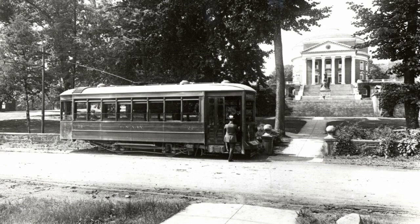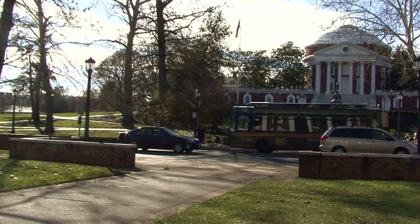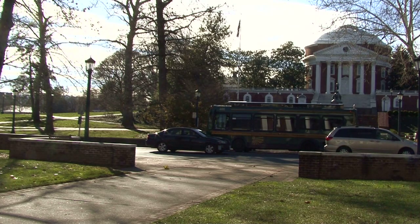Charlottesville's mule-drawn trolley cars went electric in 1893, and for many years, university students and faculty lobbied successfully against any extension of the local trolley line into the university community, arguing that the system's five-cent rides were not a modern convenience, but a tourist gimmick that would bring more unwelcome locals into the neighborhood. As suburbs like Fry Spring and Preston Heights began to grow,